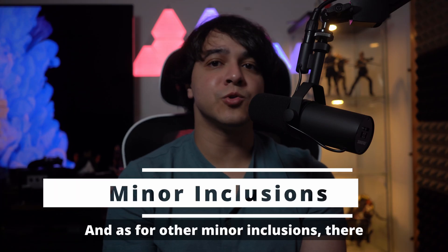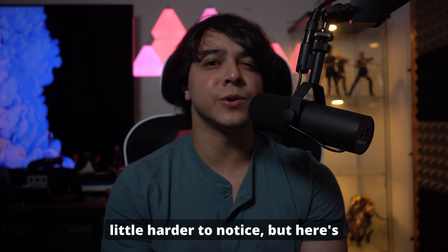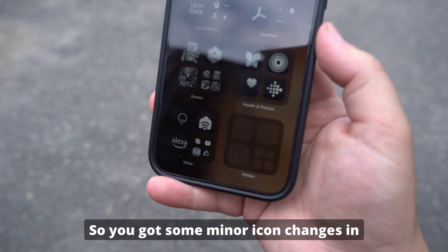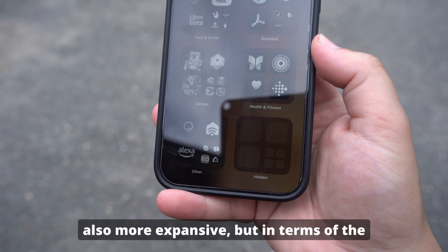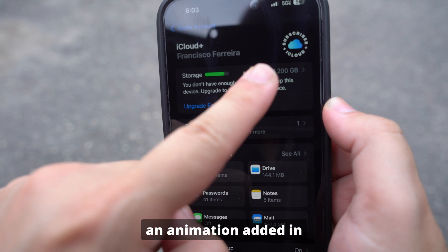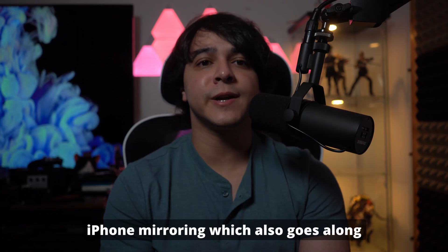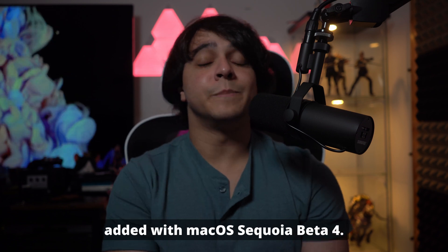As for other minor inclusions, there were also quite a few minor changes that are a little harder to notice. We've got some minor icon changes in some places and apps. The hidden apps folder is also more expansive in terms of the look of the folder itself, which is actually nice too. There's also a new subscriber badge with an animation added in the iCloud menu settings. Lastly, you can do window resizing with iPhone mirroring, which also goes along with the improvements added with macOS Sequoia Beta 4.